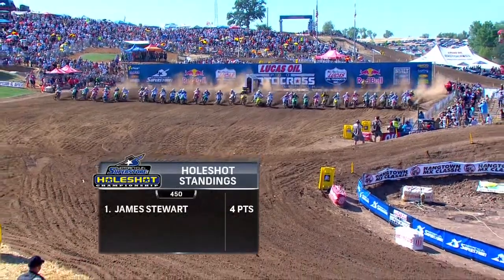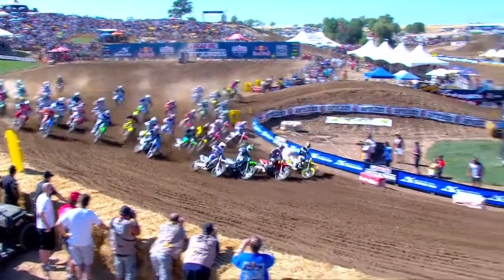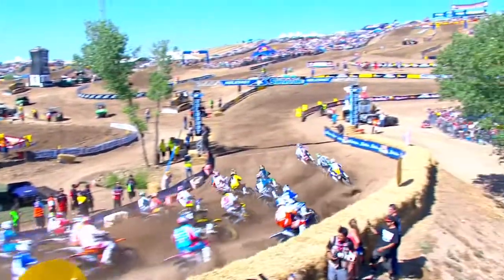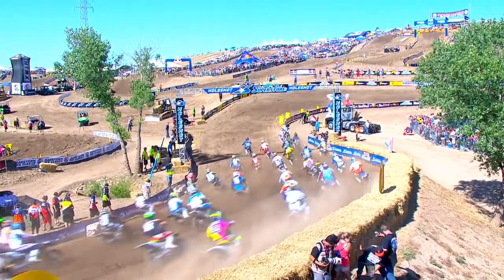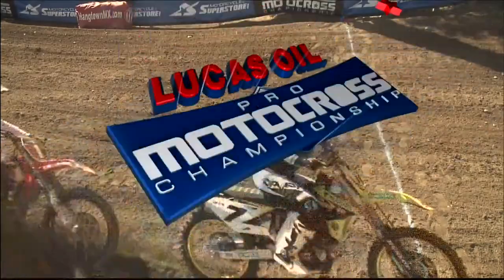For a yellow fender right in the middle, number seven — he's dressed in white. It's close. Dungy's there, Villopoto was there, Alessi was there. Once again, Stewart — Yoshimura Suzuki powering their way to four points here in the Motorcycle Superstore holeshot championship.